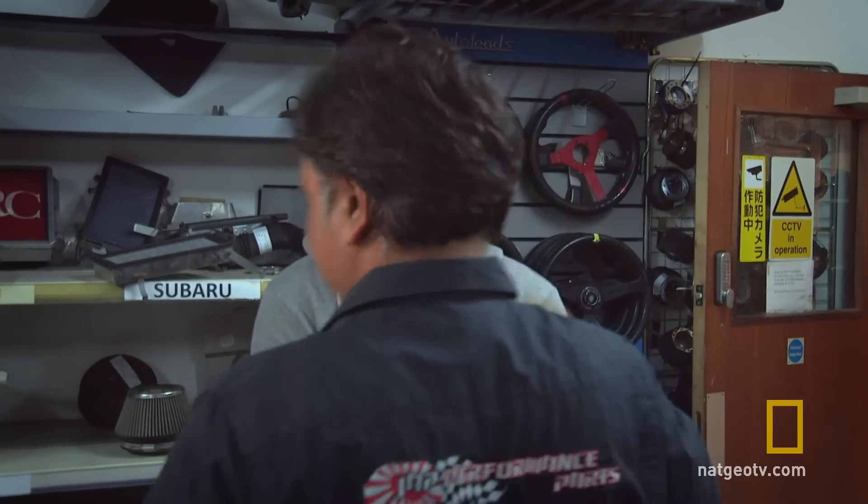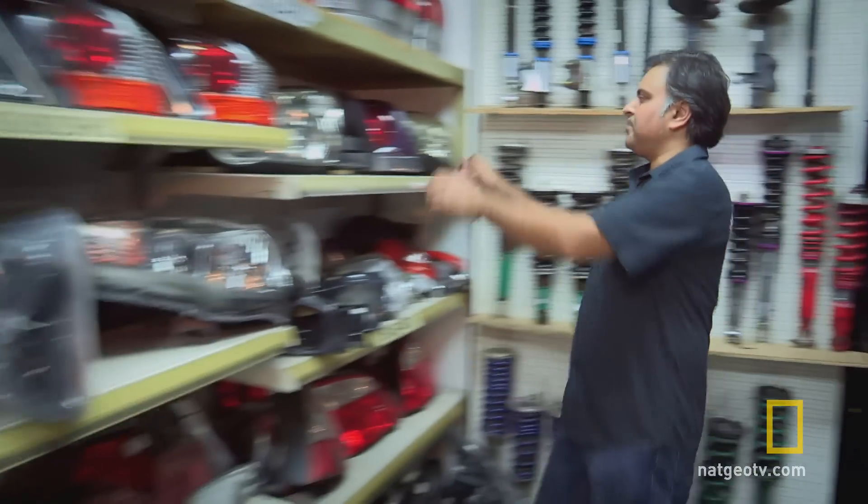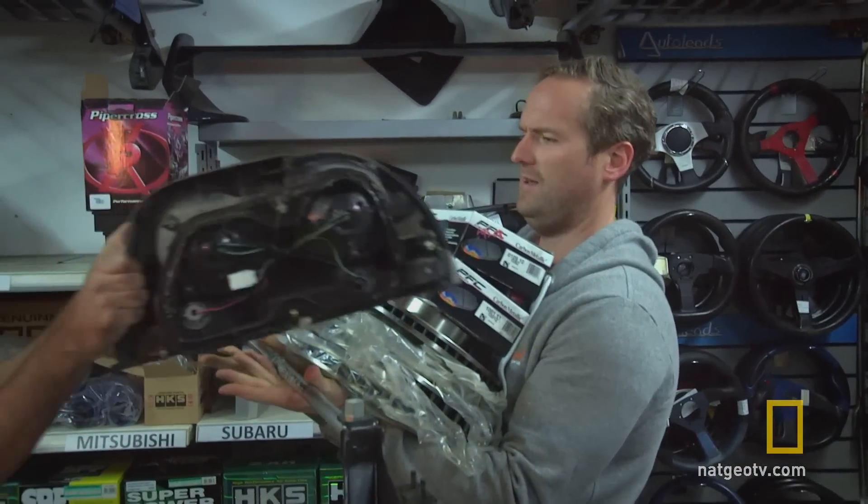Skylines might have been few and far between in Britain, but this place imports new and second-hand spares direct from Japan, where the cars weren't so rare. Great news for Tim.